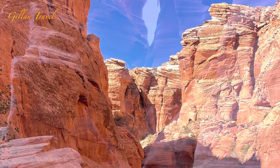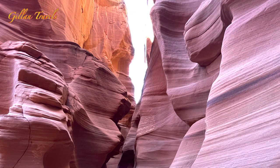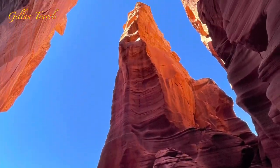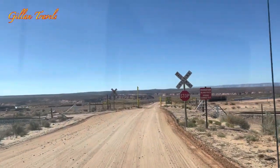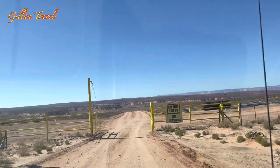Antelope Canyon X is part of the famous Navajo Antelope Slot Canyon in Page, Arizona. It is less popular than the lower and the upper canyon, but it's worth a visit. This canyon is located on private land within the Navajo Nation, so it can only be visited on a guided tour.